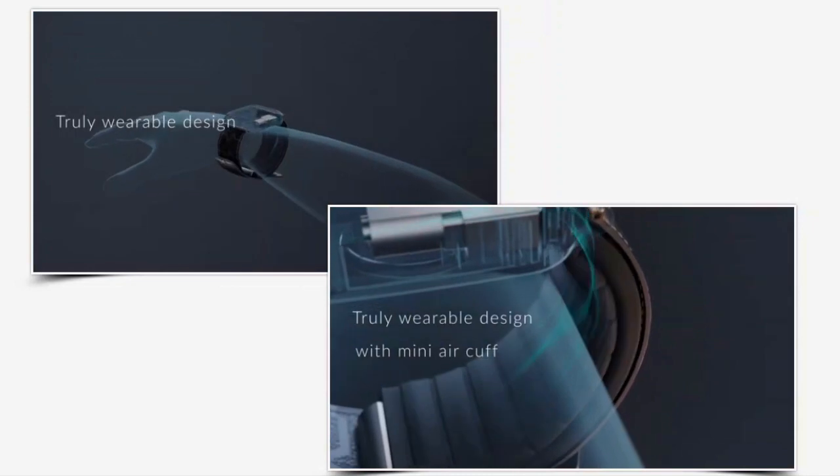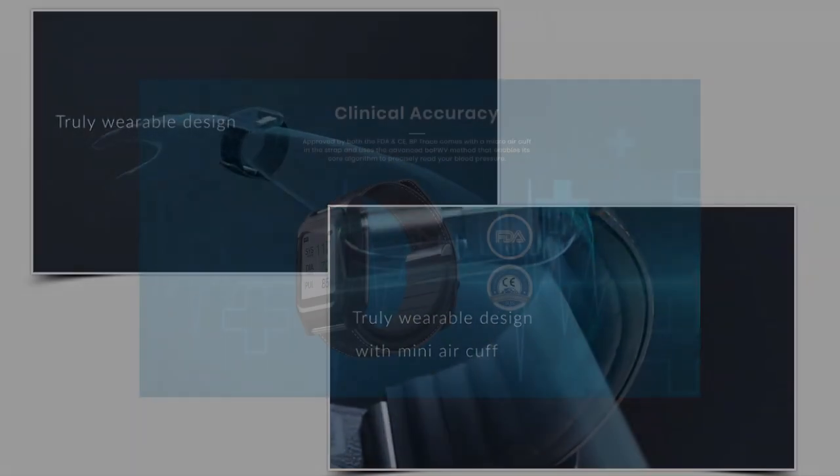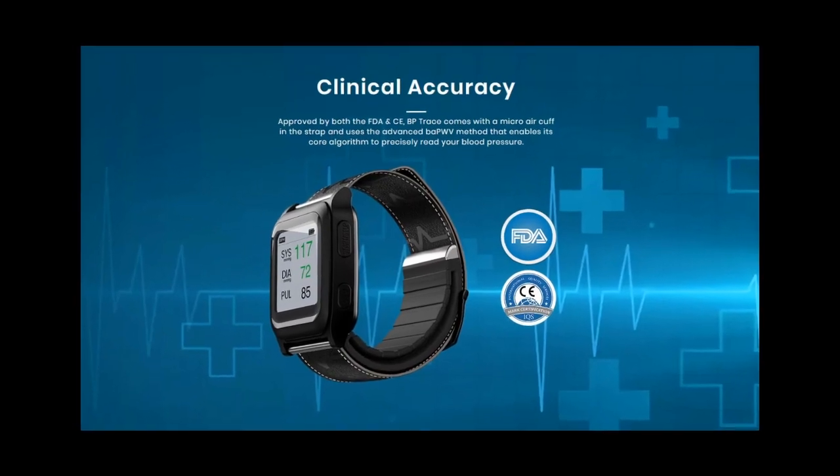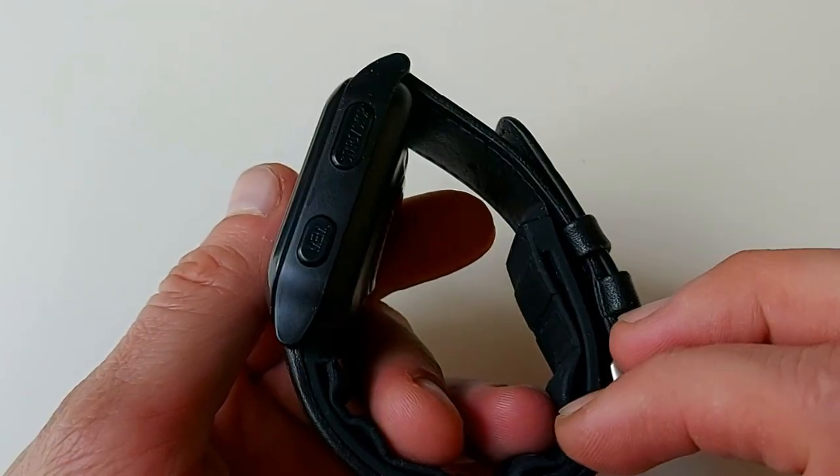We are excited because blood pressure and heart rate are the backbones of health monitoring in general. With multiple international patents and the use of next-gen technology, this truly wearable design utilizes a micro air cuff that allows its core algorithm to read your blood pressure